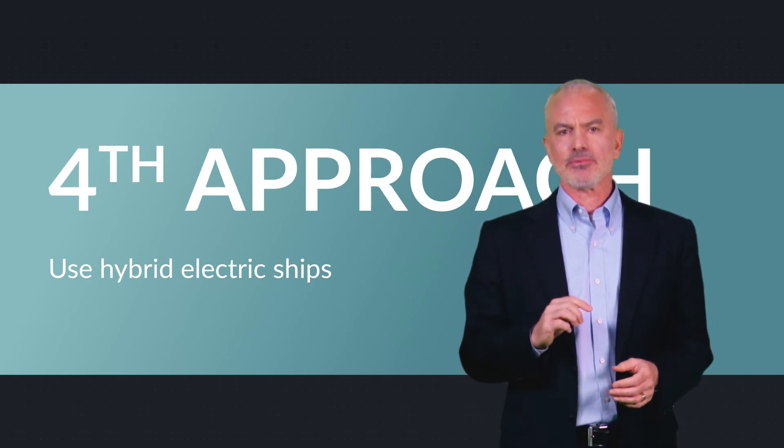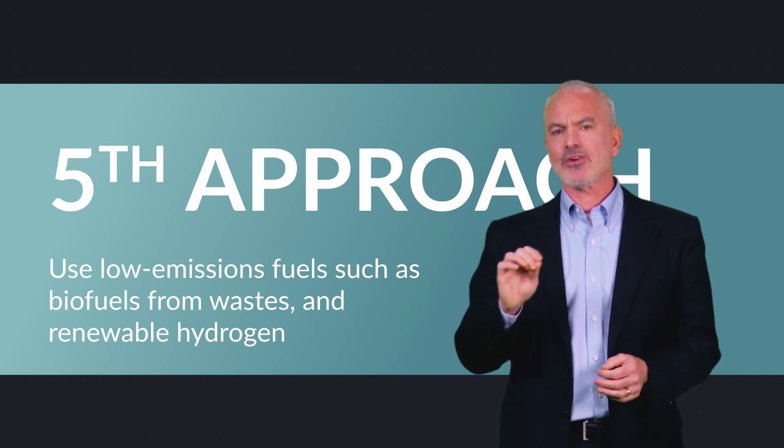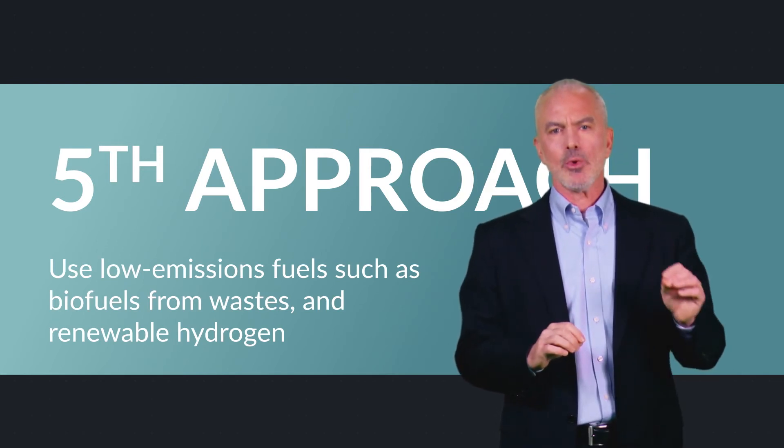Number four, use hybrid electric ships. Number five, use low emission fuels like biofuels from waste and renewable hydrogen.